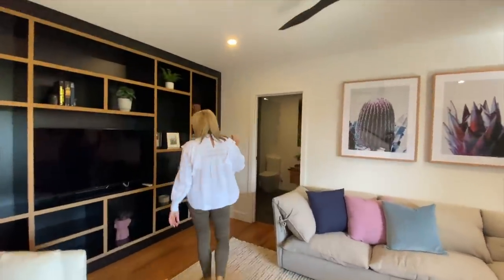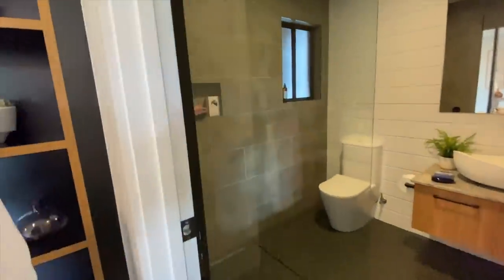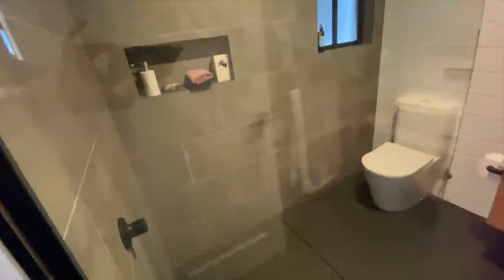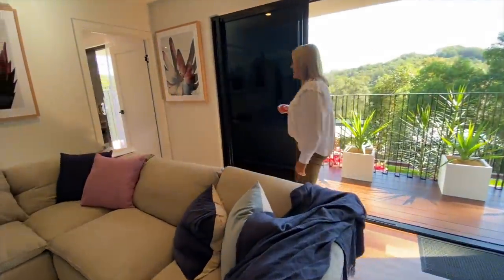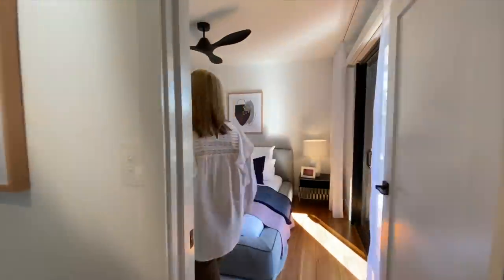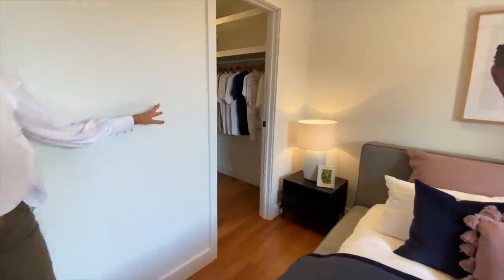Air conditioning and ceiling fans throughout. There is a bathroom off this area here so people can go use the facilities down here without going back up into the house. And then we have another bedroom down here — a nice big bedroom, either a guest bedroom or a teenage retreat. Again, all the bedrooms have nice beautiful views, and this one also has a great sized walk-in robe.